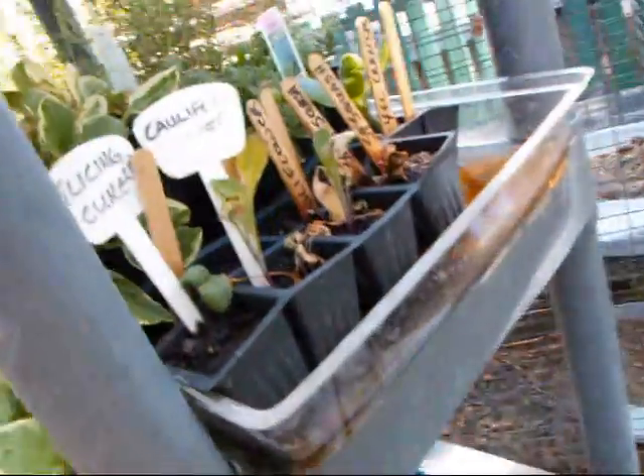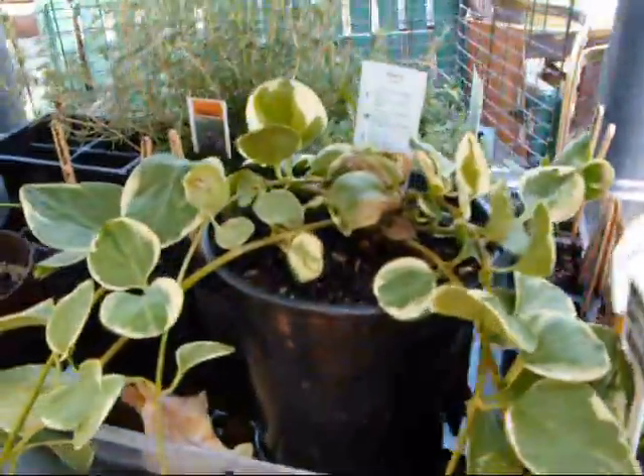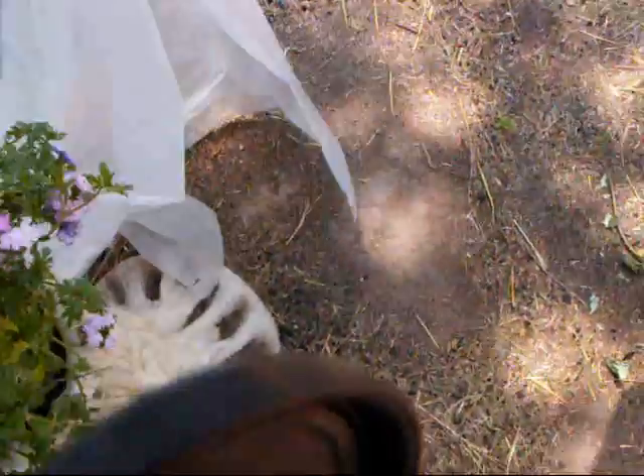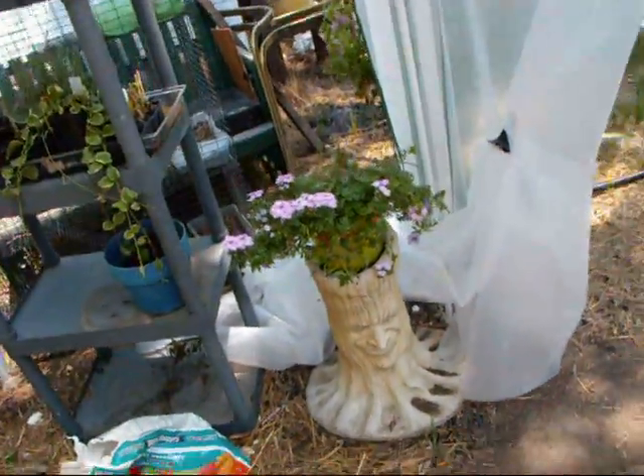Some cauliflower. Slicing cucumber. And this is vinca — beautiful plant. Just stuck in the head of our little guy there, just in the pot. It's doing well.